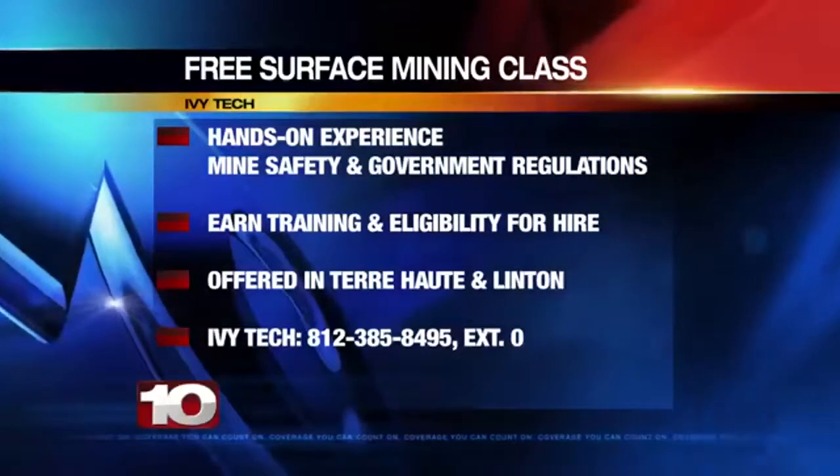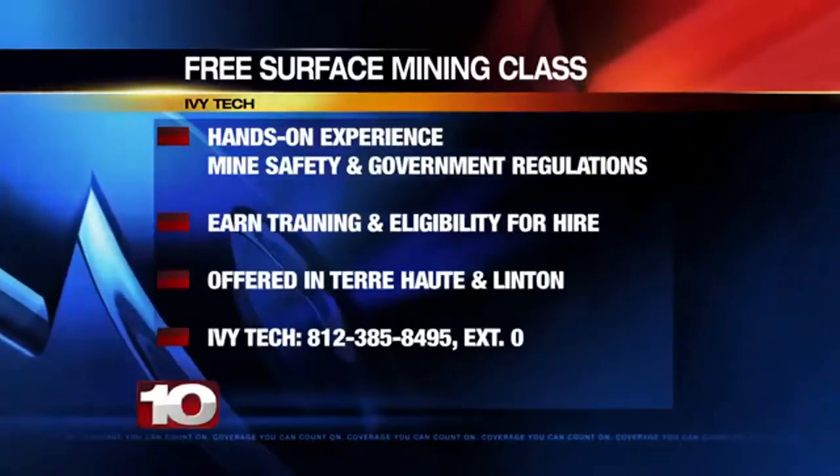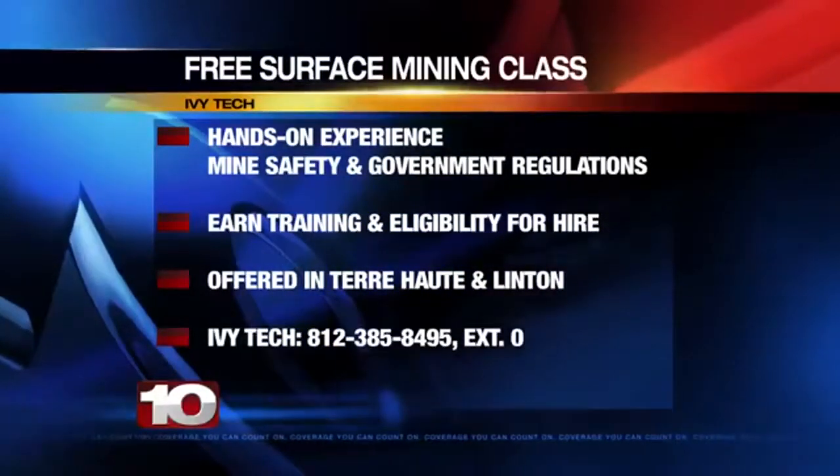For class dates, times, and contact information, call the number on your screen or head over to WTHITV.com.